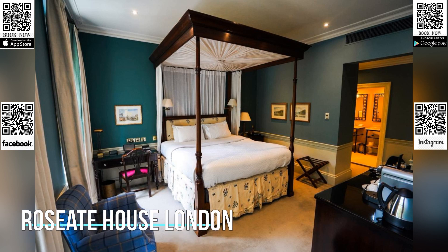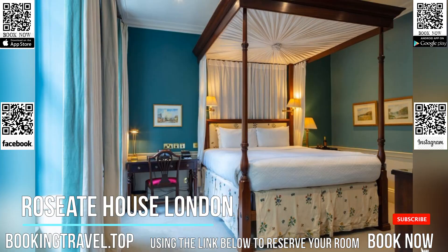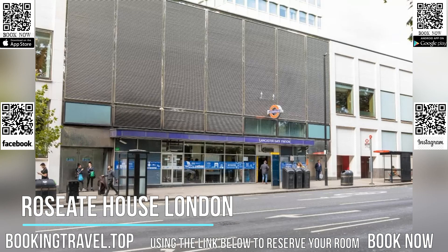This luxury boutique hotel in central London is located a five-minute walk from Hyde Park and Paddington Station. It features views over Westbourne Terrace and the historic buildings of the area. Free high-speed Wi-Fi is available throughout.